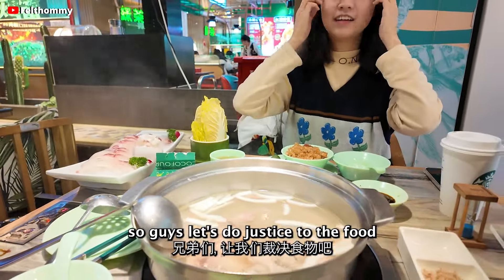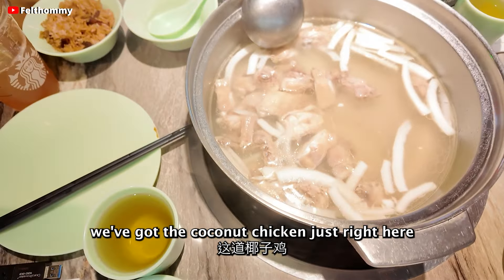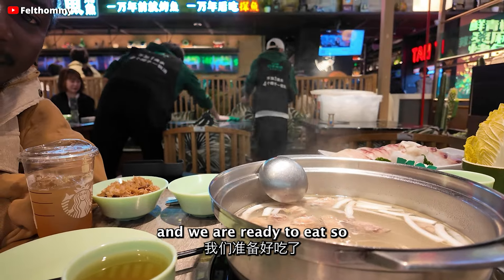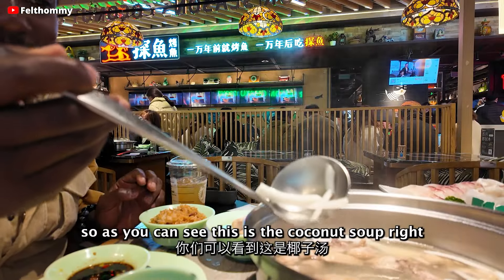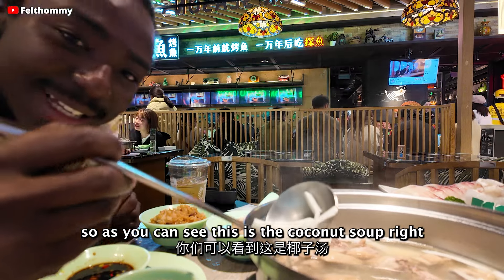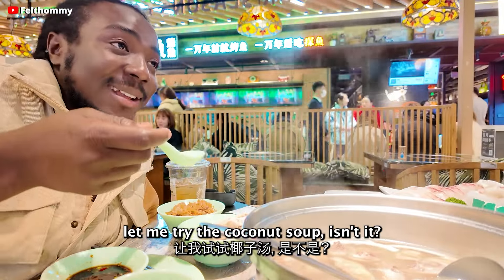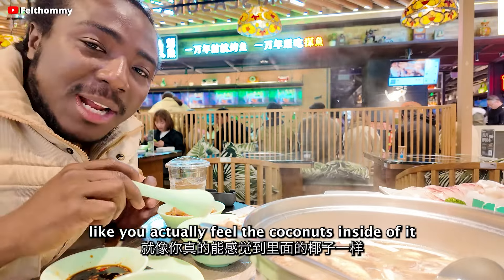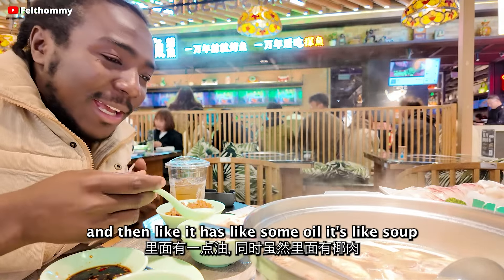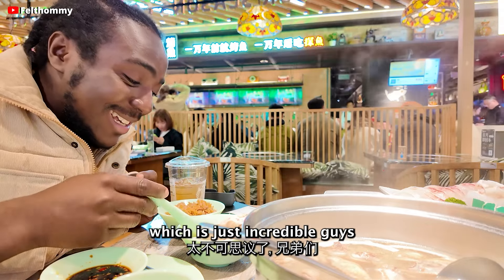All right guys, let's do justice to the food — let's eat! The food is ready now. We've got the yenzuji right here; it's already finished boiling and we are ready to eat. So this is the coconut soup, and the chunky bits you see here are the coconut meat. Let me try it. Wow, this is so delicious! You actually feel the coconuts inside of it — it's like a soup with coconut inside, which is just incredible.